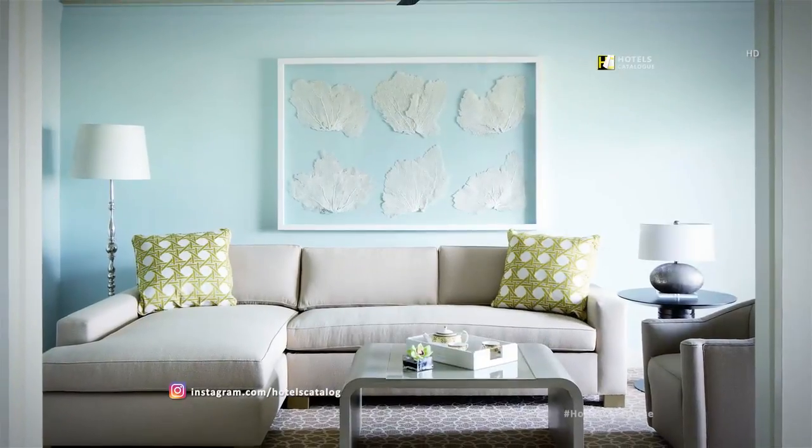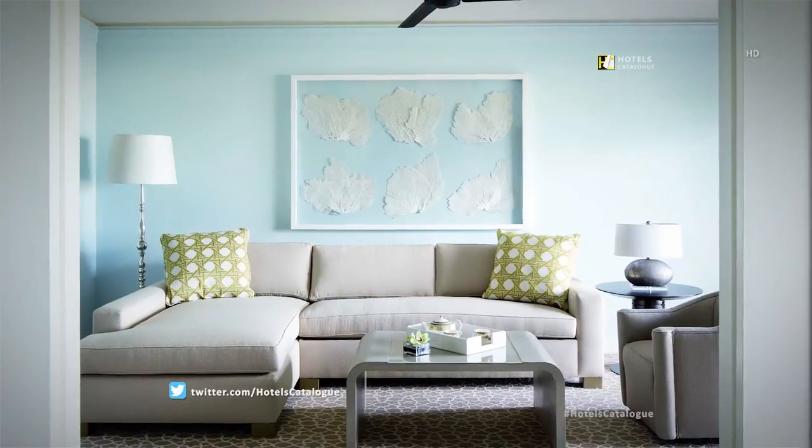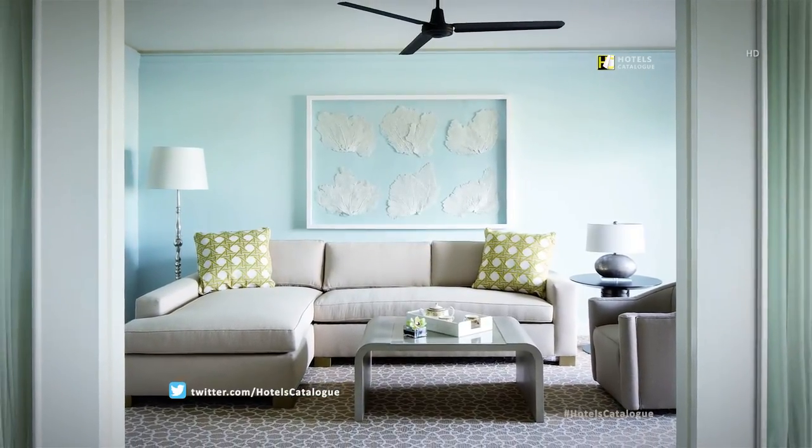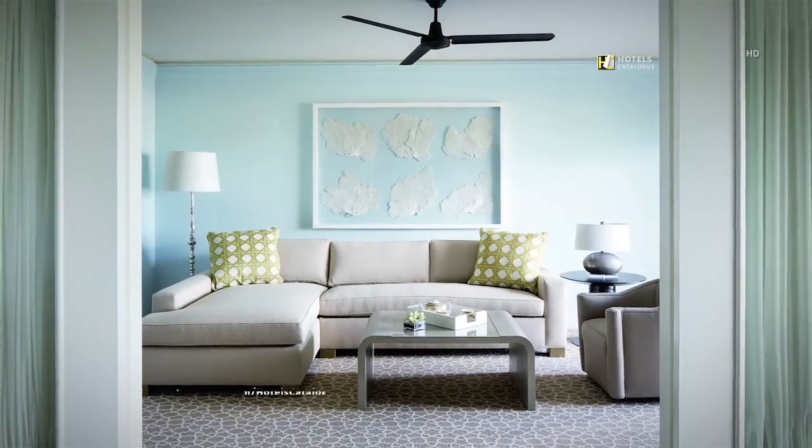The Blue Tip suite at the Ritz-Carlton, Grand Cayman, features spacious suites, beautiful views, and accommodations for two.